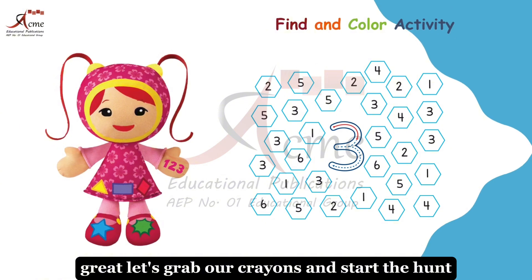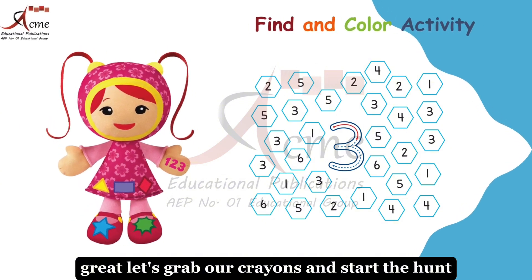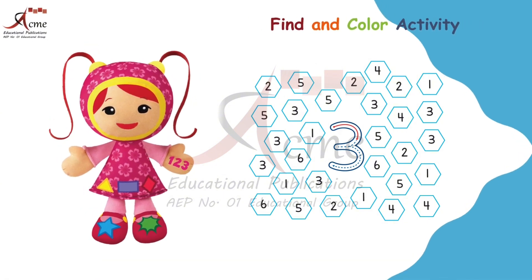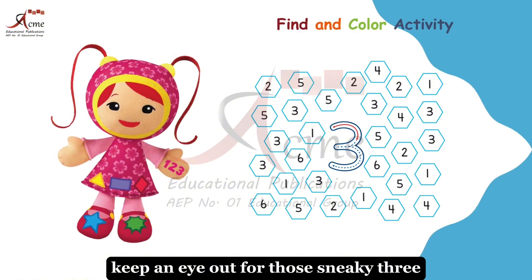Are you ready? Great. Let's grab our crayons and start the hunt. Find and color all the number 3 on this page. Keep an eye out for those sneaky 3s hiding in numbers.